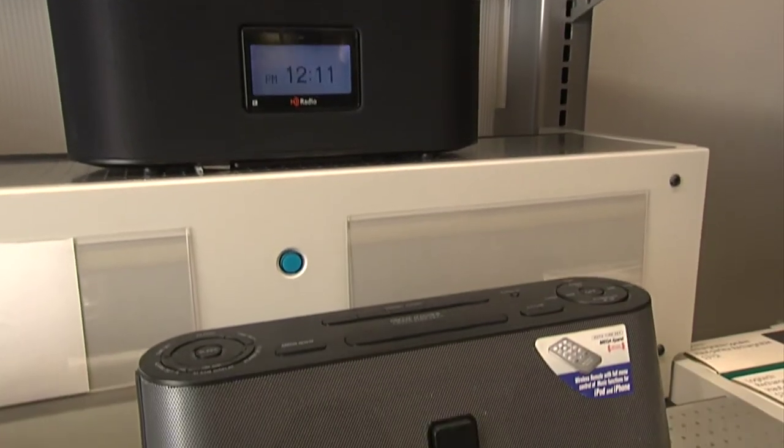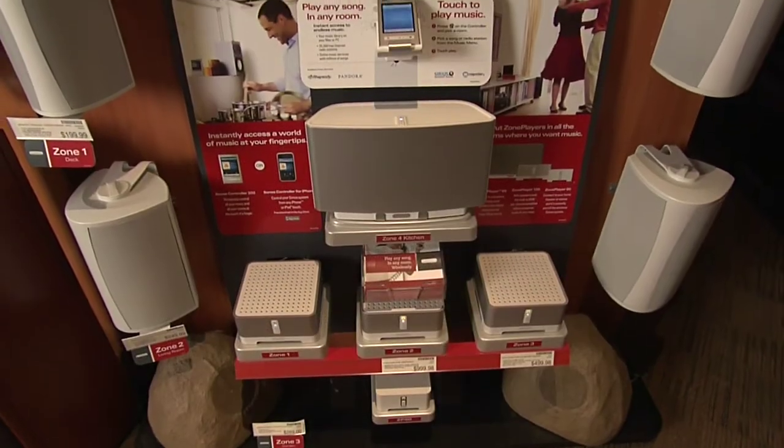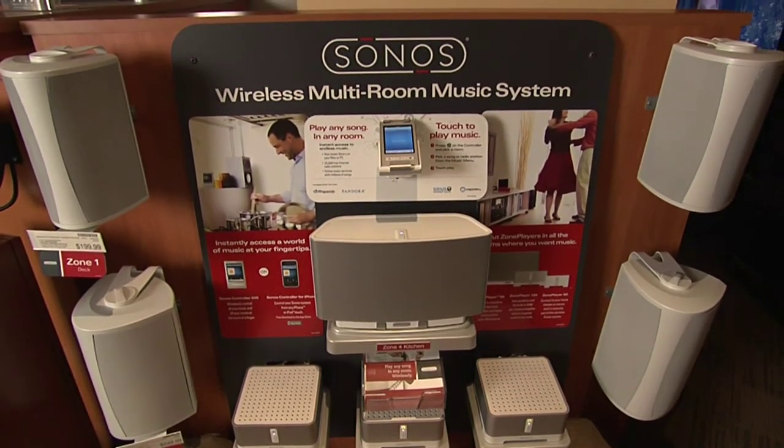There are a couple of ways you can take music outdoors. One affordable option is an MP3 player with a portable speaker system. Or you can use a more high-end system like Sonos, which allows you to stream music through the internet or from your iTunes library.